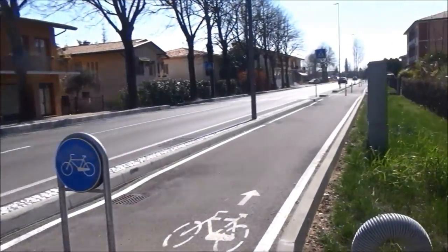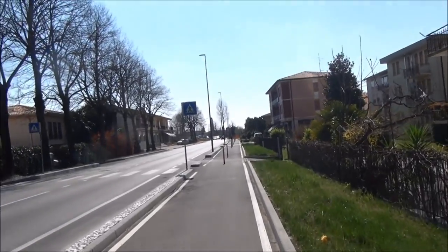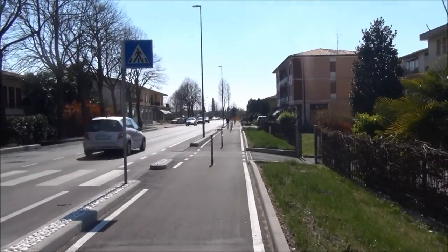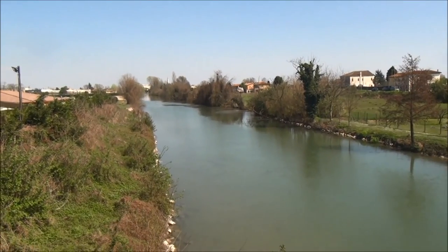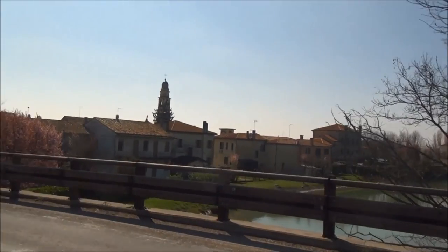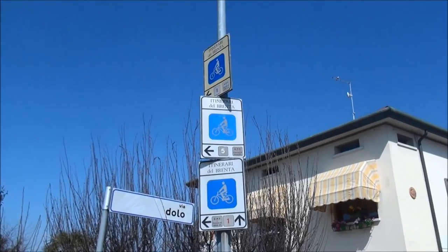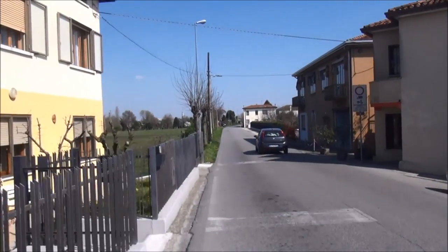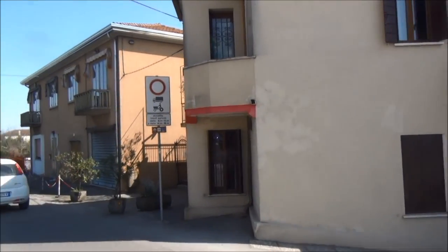I've got myself at a crossroads and there are no signs. The only thing we've got is a bicycle track. So if it's a bike track, maybe it means I'll be able to get back to walking along the canal. The cycle route continues around here.